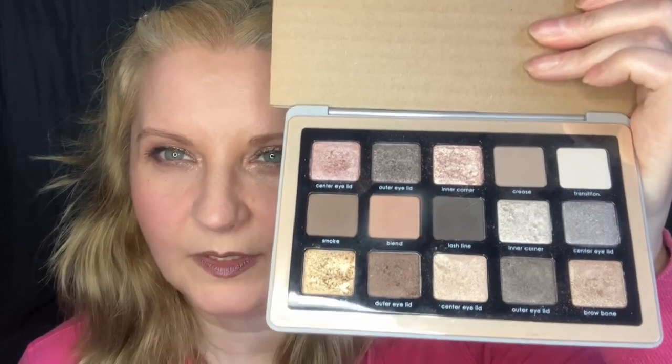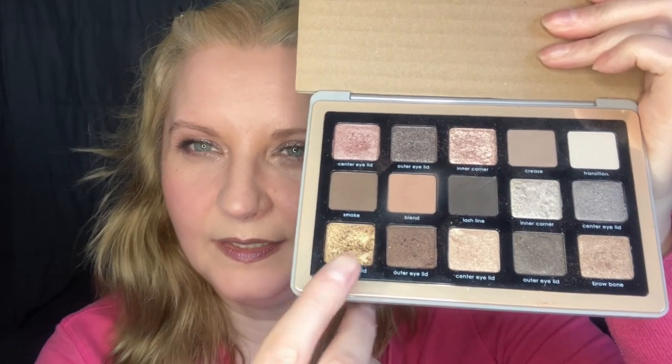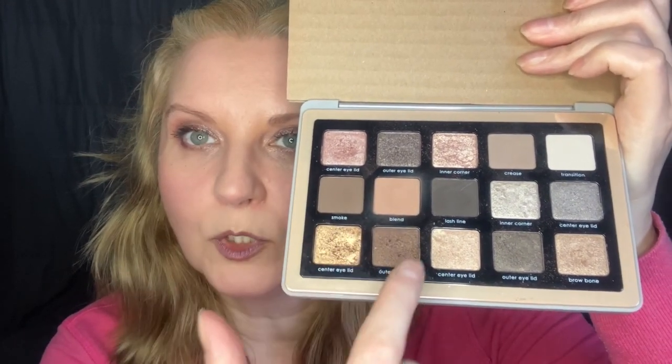Next up is the Natasha Denona Glam Palette. I'm going to put a piece of card over the mirror so I don't blind you. I used this a couple of times this month and I like this gold — there's like a warm quad here.